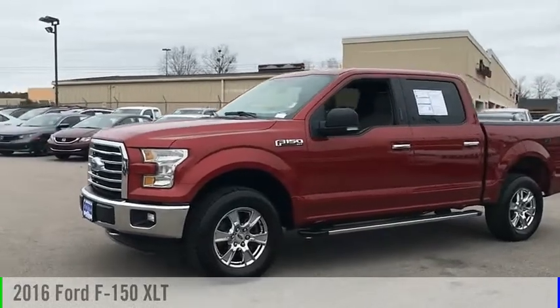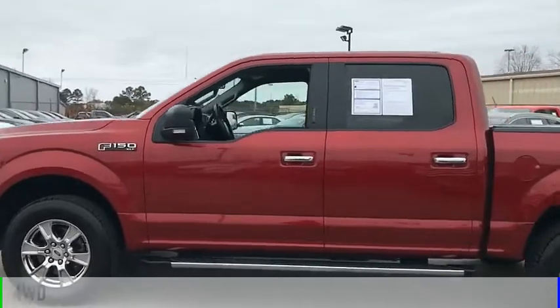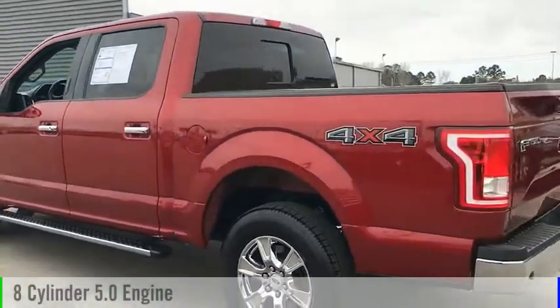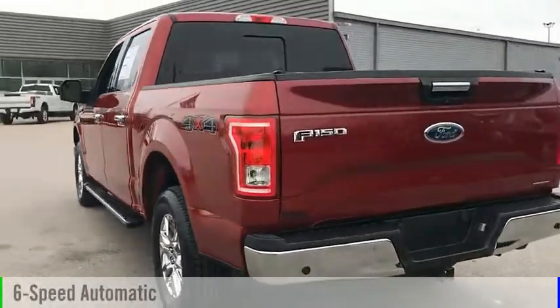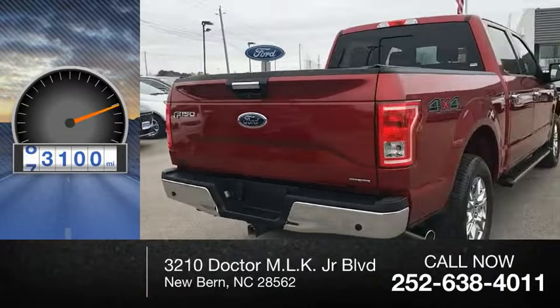We are pleased to show you the 2016 F-150. This vehicle is powered by a four-wheel drive, eight-cylinder, 5.0-liter engine, and comes with a six-speed automatic transmission. This vehicle has less than 95,000 miles.